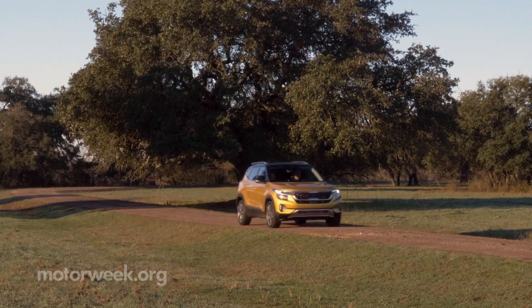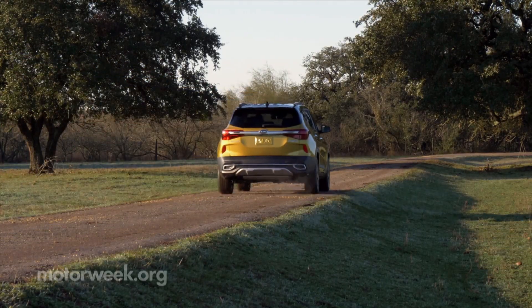We'll see how well the Kia Seltos holds up to a year of Motor Week-style road work.